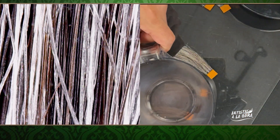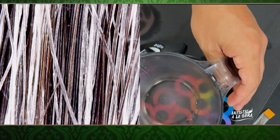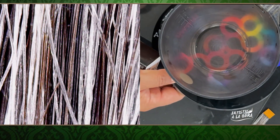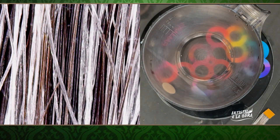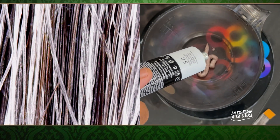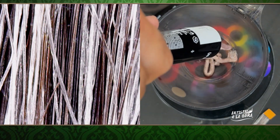¿Y cuál está bien la fórmula? Está bien, y ahorita voy a explicar por qué está bien. Pero también me gusta hacer otras fórmulas para una mejor cobertura de cana, para que sea más rápido y no se despinte tan fácil. Aquí tengo el 5.0. Lo voy a mezclar muy bien. Tengo que medirlo porque si no me van a decir que no lo hice bien.